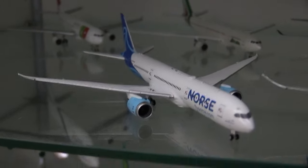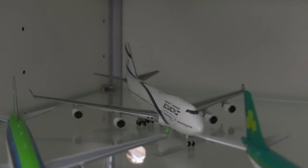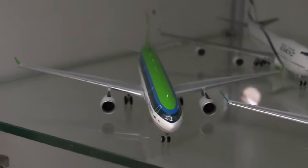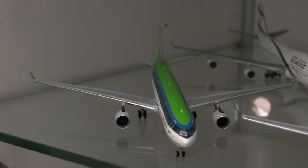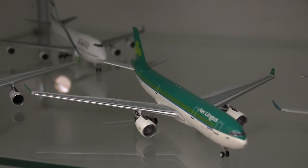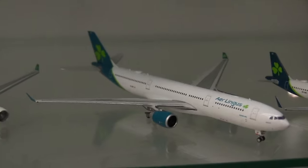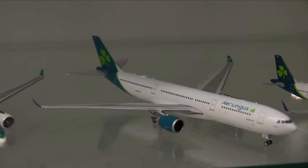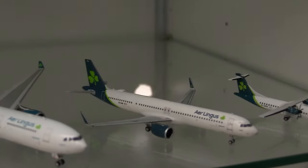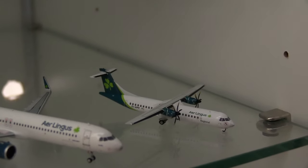Moving down: the Aer Lingus 747-400, the 1990s livery A330-300, the slightly newer but also old livery A330-200, the new Aer Lingus livery A330-300, the A321neo, and the Aer Lingus — or Emerald Airways — ATR-72.